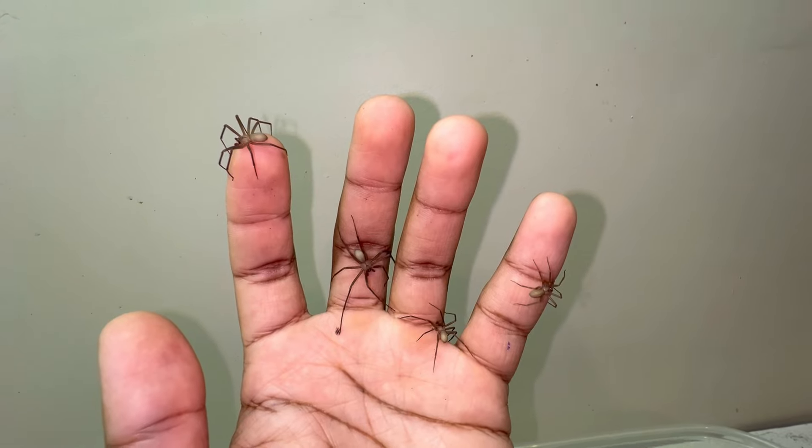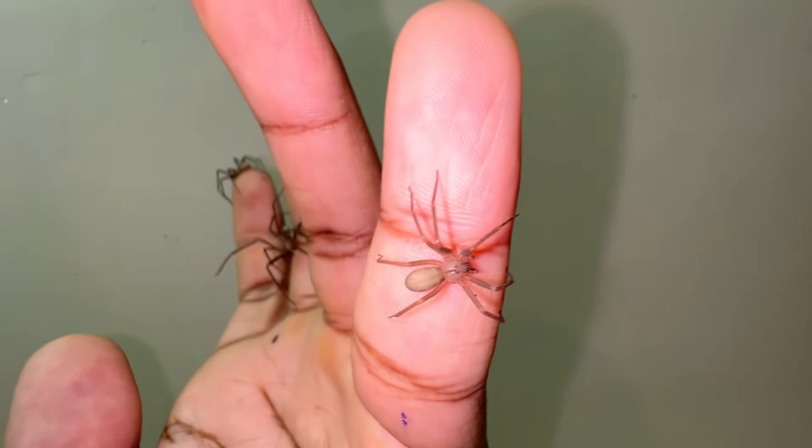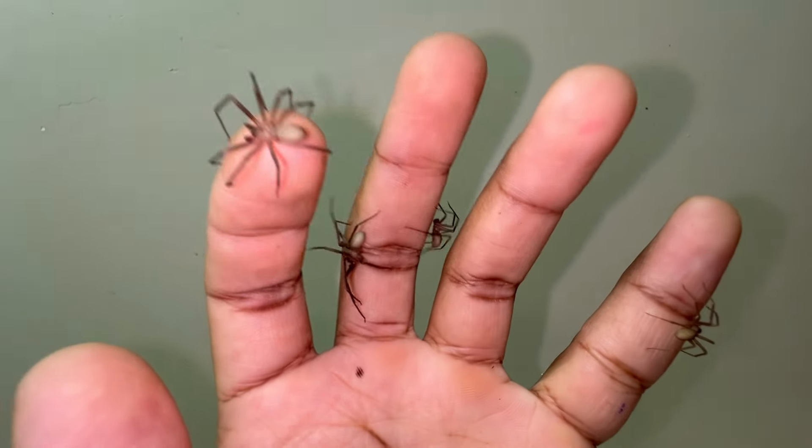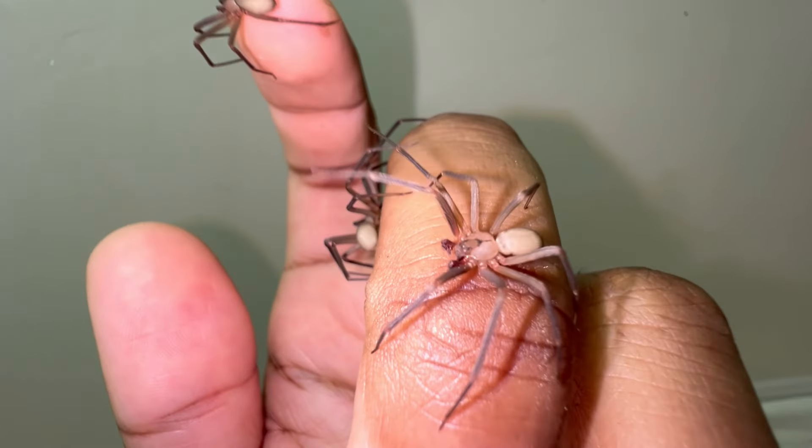What's up guys, my name is Kelvin Wiley and welcome to my YouTube channel. Today I have a very special video. As you can see, I am currently holding four Loxosceles reclusa, which are the brown recluse.